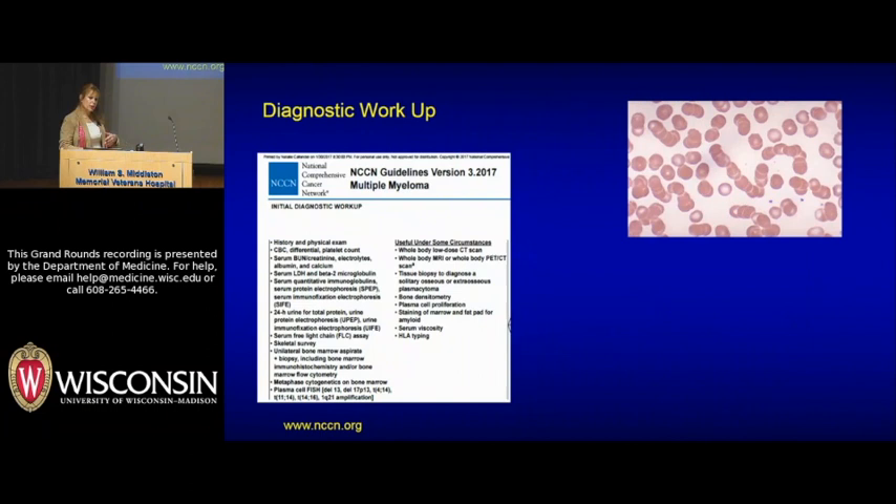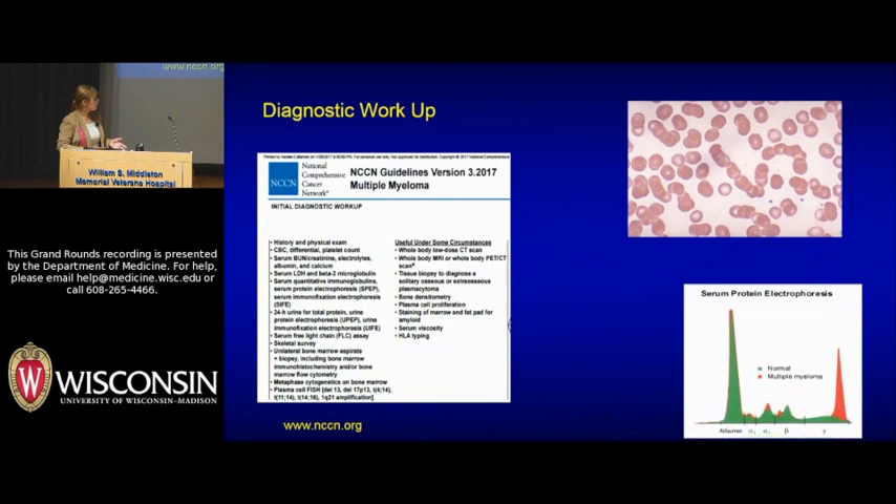We have a very elaborate diagnostic workup here — these are the National Comprehensive Cancer Network Guidelines. This is a picture probably familiar to all the medical students: a patient who has Rouleau formation, which occurs because of coating of red cells with antibodies that inhibit some of the electrostatic charges.